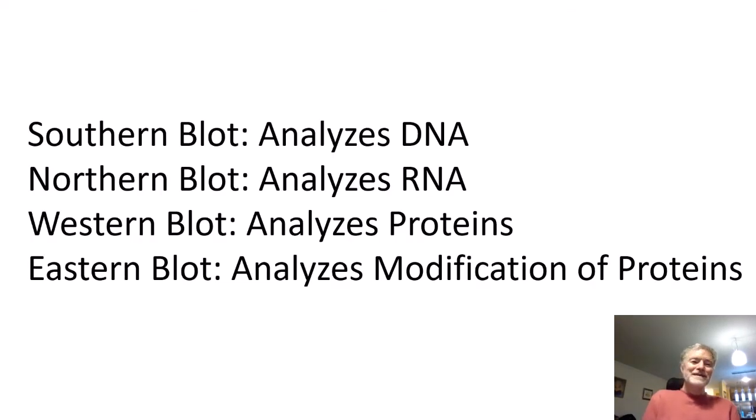To recap: a Southern blot analyzes DNA, a Northern blot analyzes RNA, a Western blot analyzes proteins, and an Eastern blot analyzes modifications of proteins. They're all basically done in a gel, and they can all be used to measure the approximate mass of a DNA, RNA, or protein fragment.